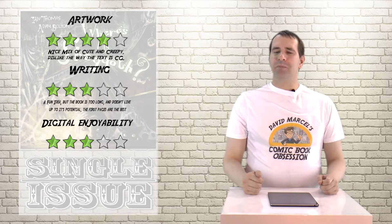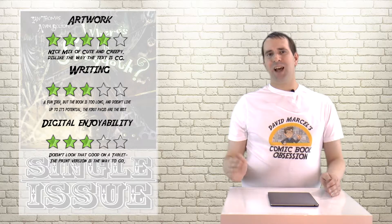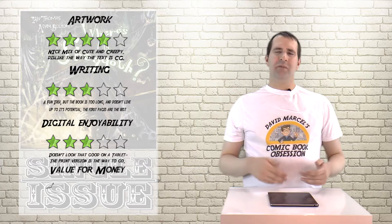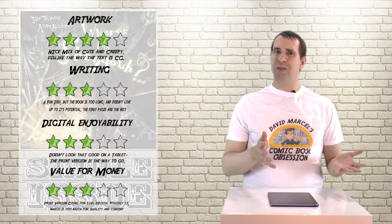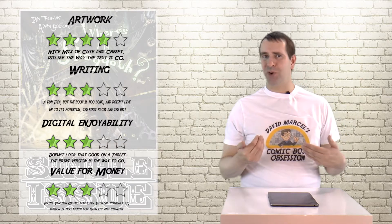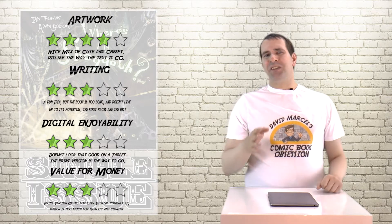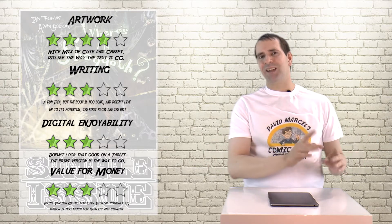Digital enjoyability: the format is made for print and you've got big blocks above and big blocks on the side. Value for money: you need to know your kid. I probably wouldn't have enjoyed this as an 8 to 12 year old, but that was just me. For an adult, I think it's a little too kid-friendly, and like I said, it kind of drones on.